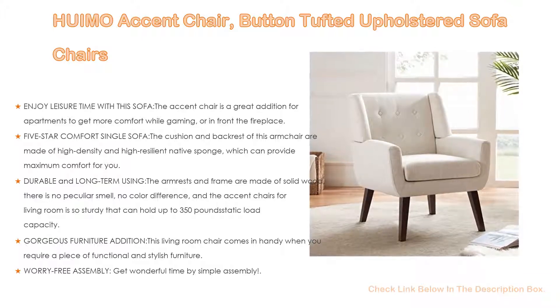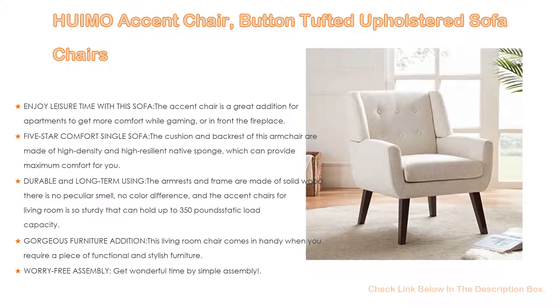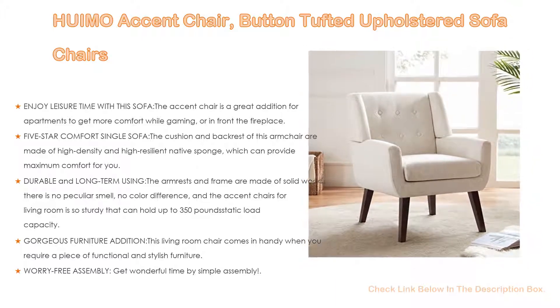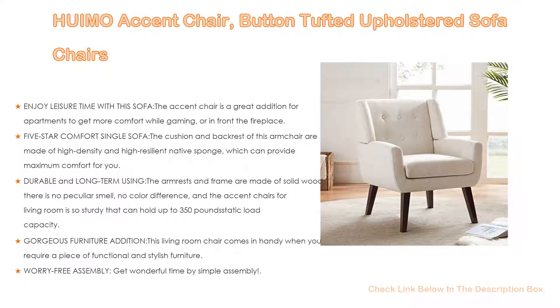Durable and long-lasting: the armrests and frame are made of solid wood with no peculiar smell and no color difference. The accent chair for the living room is so sturdy it can hold up to 350 pounds static load capacity. The cushion fabric is not easy to peel and looks new even after long-term use.